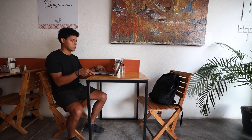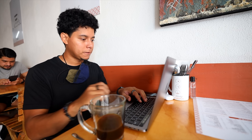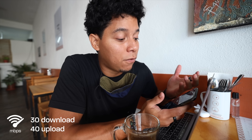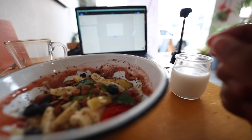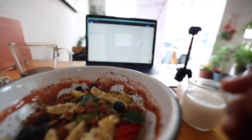Just arrived at my first coffee shop. This coffee is okay — it's just an Americano — but the speed here is actually very fast, around 30 megabytes download and 40 megabytes upload. That's pretty fast, I can make calls here. It's maybe a little too noisy because they put music. They also have breakfast — oatmeal and coconut milk — very refreshing for the morning.